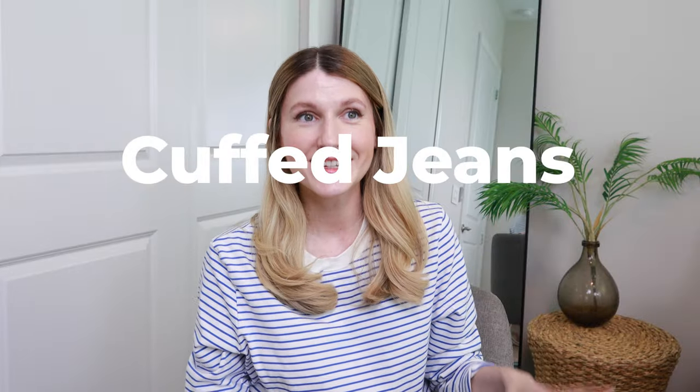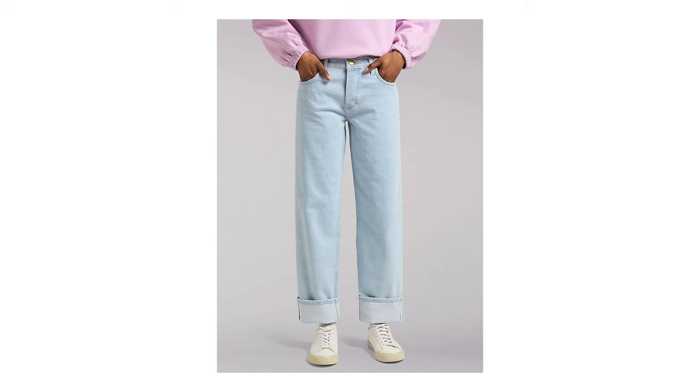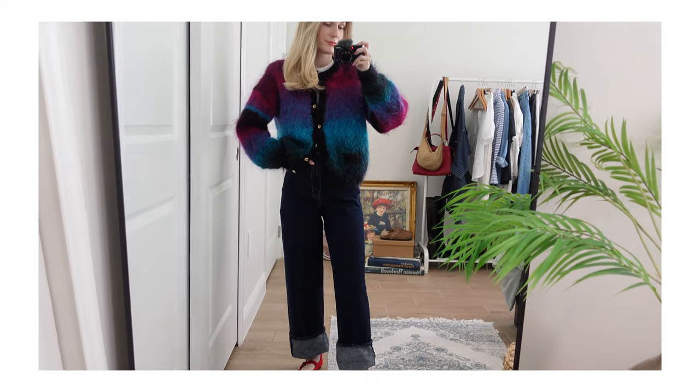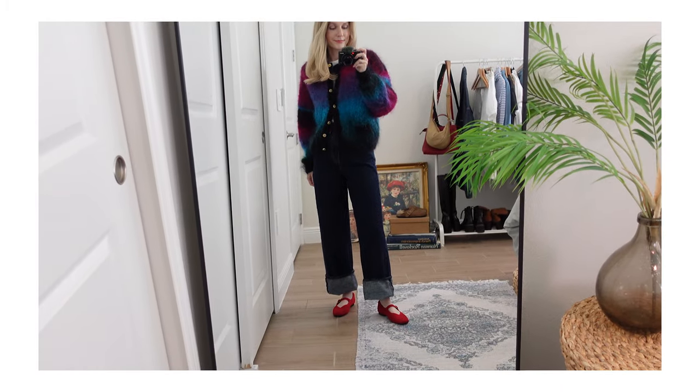Cuffed jeans. As a petite person this one just seems like something I've always been doing — if I don't want to hem or alter my clothes, I will always just cuff my jeans. So I'm very excited to see this on the trend list. I think dark wash denim is the cleanest look when it comes to cuffing jeans, because when you flip up that cuff on dark wash denim there's such a high contrast — there's something so unique about it that draws us in.